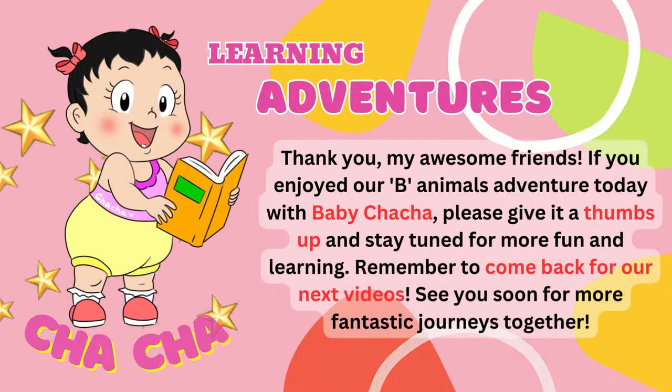Thank you, my awesome friends. If you enjoyed our B Animals adventure today with Baby Cha-Cha, please give it a thumbs up and stay tuned for more fun and learning. Remember to come back for our next videos. See you soon for more fantastic journeys together.